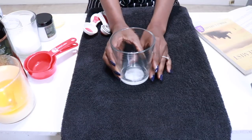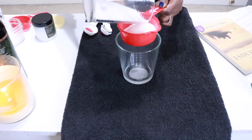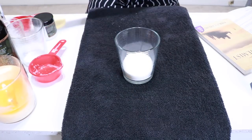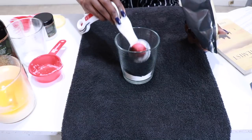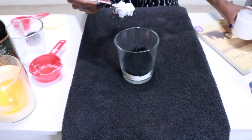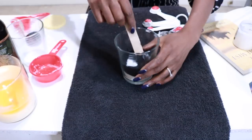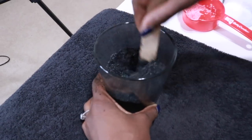Now for the finale. This exfoliating activated charcoal sugar scrub is super easy to make using only three ingredients. Start with a small glass bowl and add in a half cup of sugar, then add in one tablespoon of activated charcoal. Last but not least, add in one-eighth cup of coconut oil. I'm using Nature's Oil 100% pure extra virgin organic coconut oil, purchased on bulkapothecary.com, which is one of my favorite websites for natural ingredients.